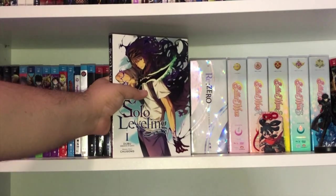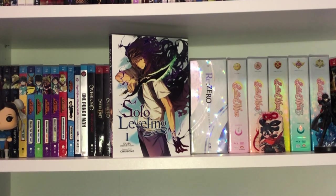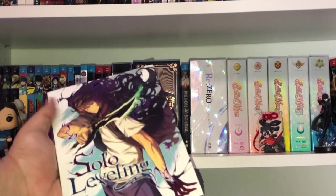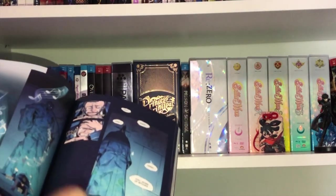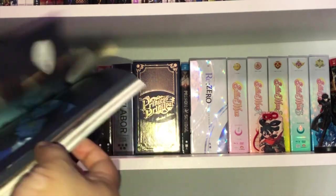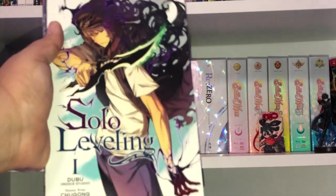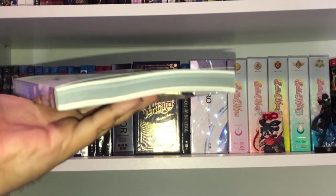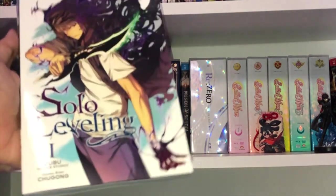Also from Yen Press, my first ever physical manhwa or webtoon-based comic in my collection: Solo Leveling. Everybody was saying great things so I wanted to check it out. This is from Chugong — apologies if I mispronounced that. It's in full color and reads like a western comic, which is really awesome. I found it at a good price. It's a surprisingly heavy book for the size — all those colored pages.